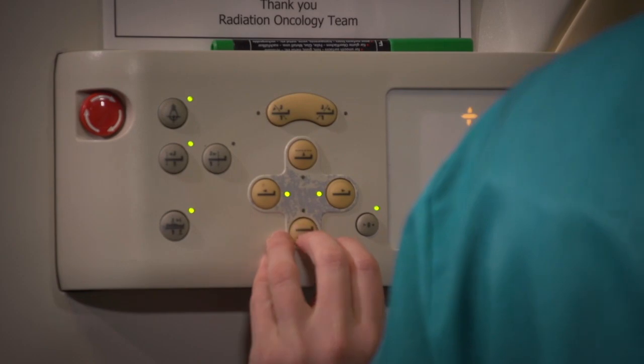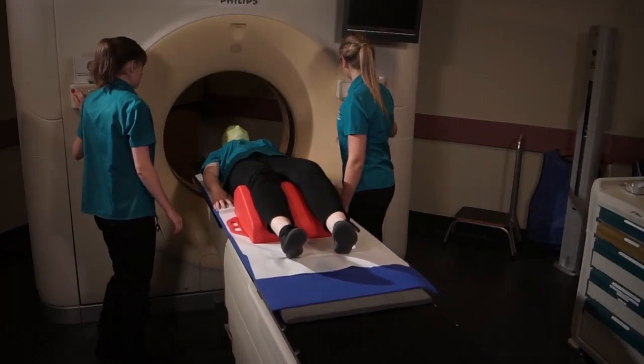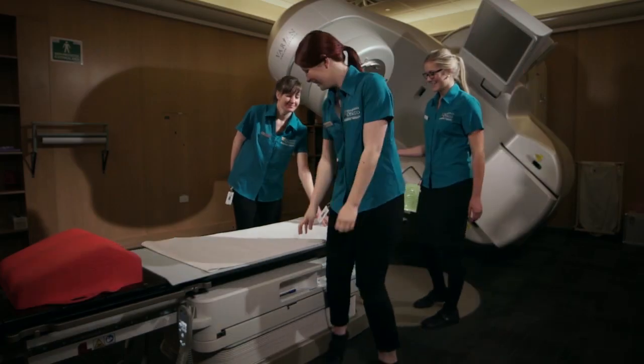In the clinic, students will always rotate around all of the areas that we work in — they'll be rostered into the CT area, into our planning department where we design the best way to deliver the treatment, and then into the actual treatment machines as well.